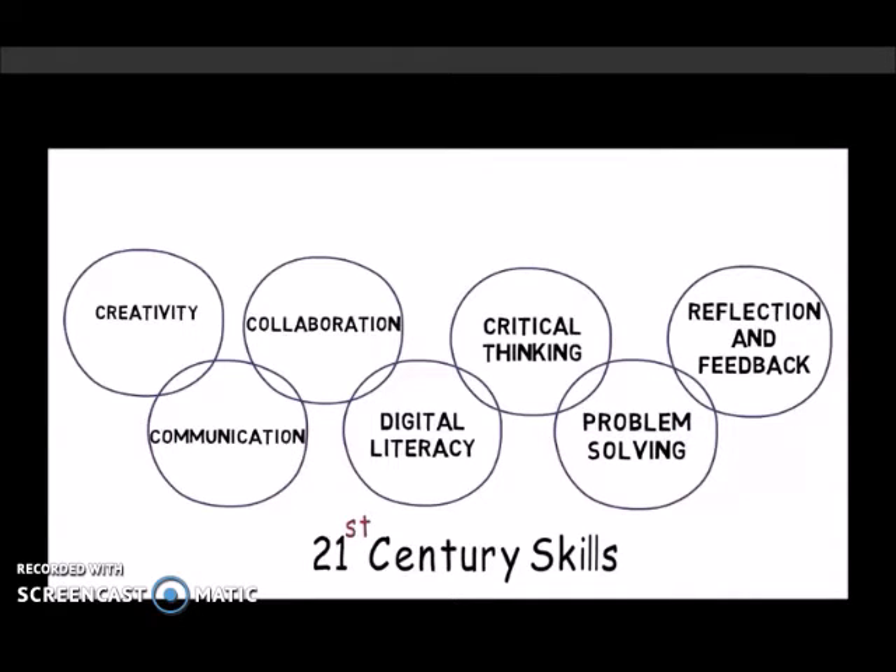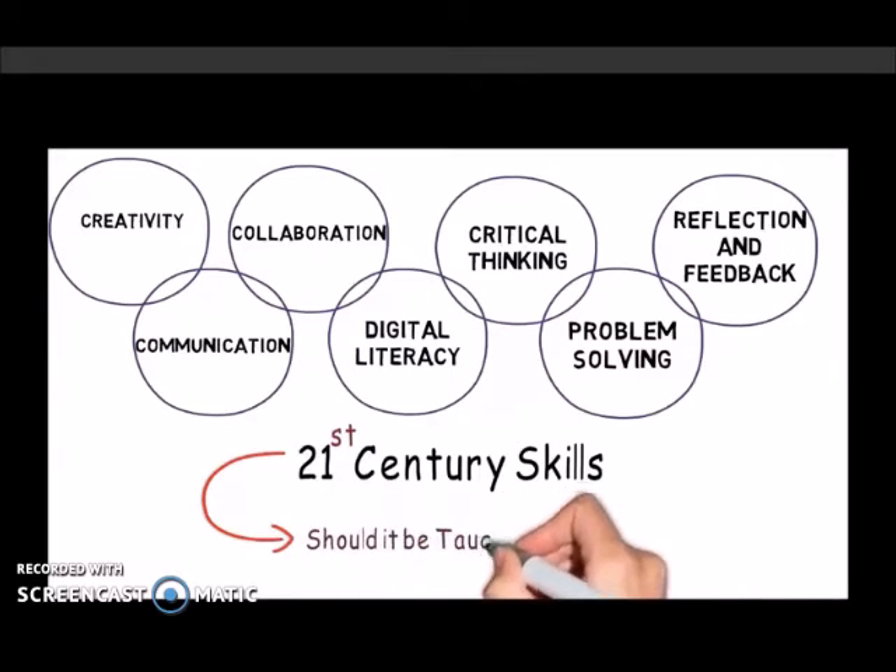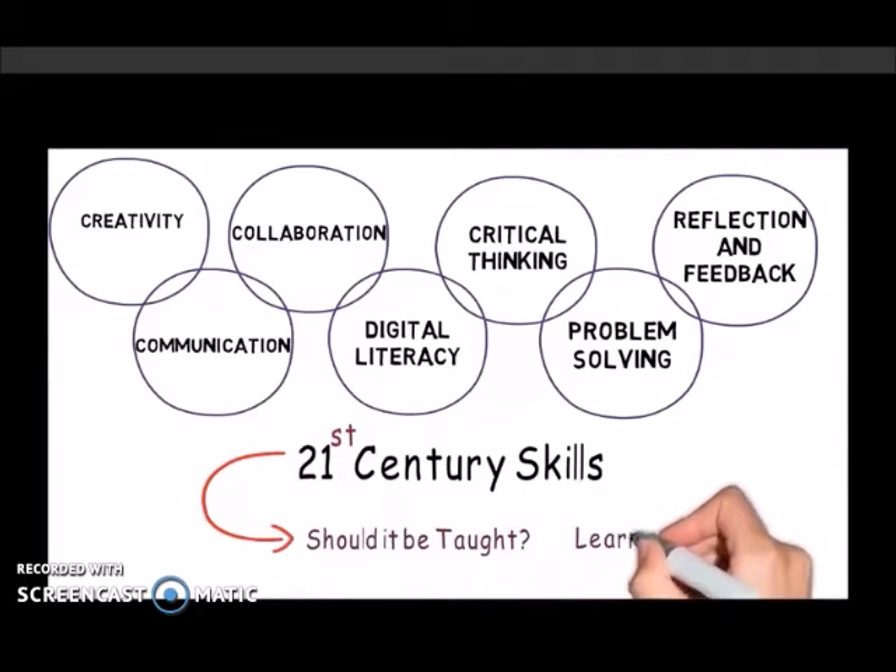Education experts, however, do not agree on a universal definition of 21st century skills. They also disagree on whether technology skills should be taught and what learning environment should be developed to support their acquisition.